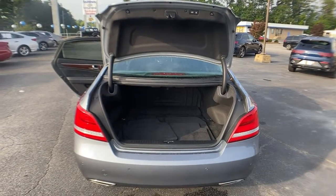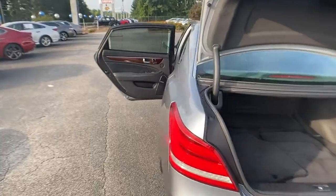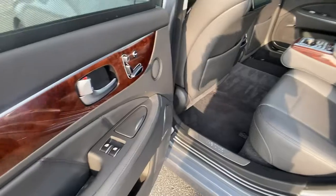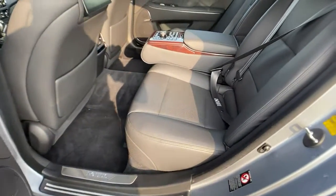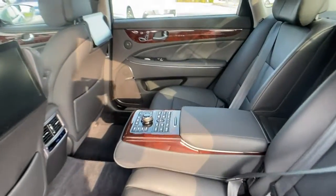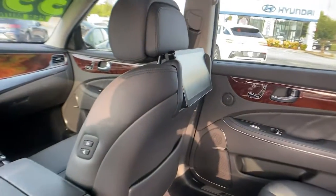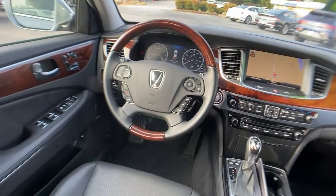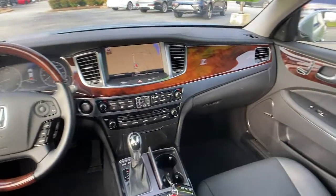Meet us at the intersection of style and efficiency. Come in for a fun and easy test drive. Our team will make it the best part of your day. We'll see you next time. Thank you.